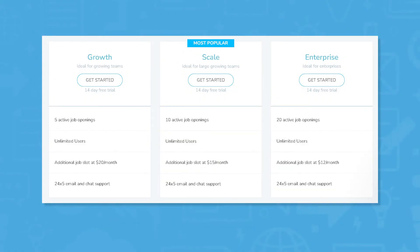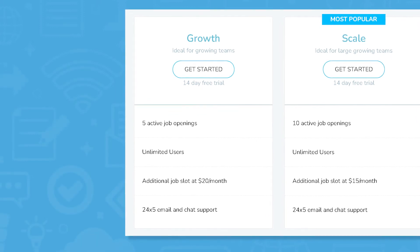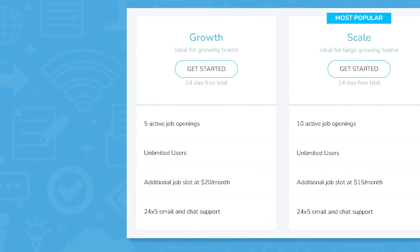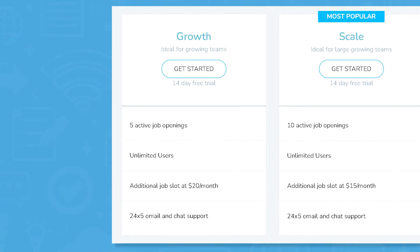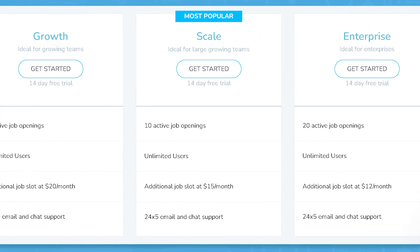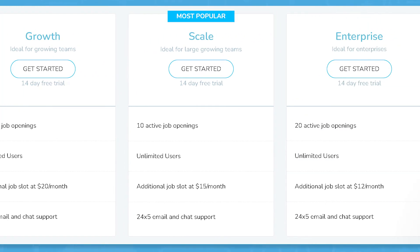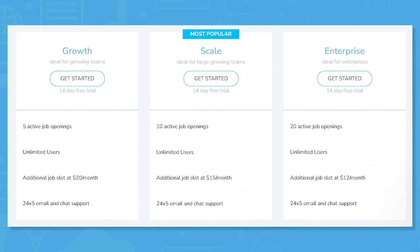For businesses, Recruiter Flow offers three tiers: growth, scale, and enterprise. The growth tier allows for five active job postings, unlimited users, additional job slots at a set price per month, and 24-hour, five days a week email and chat support. Their scale tier raises active job openings to 10 a month while lowering the cost for additional job slots, and their enterprise tier includes everything from the previous tier while allowing for 20 active job openings. Recruiter Flow for Business also has a 14-day free trial.